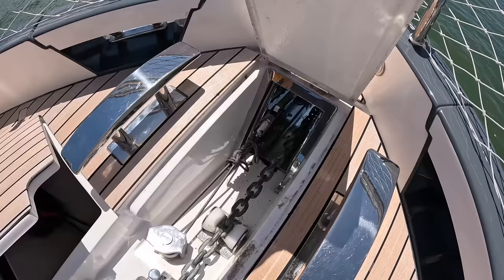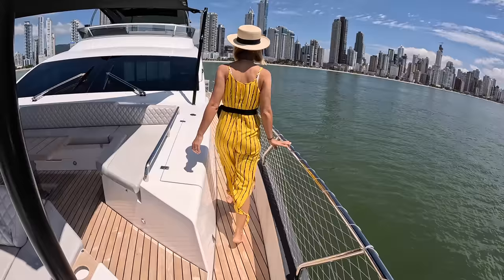Same here — for your fenders, dock lines. We have a secondary emergency anchor as well, actually. Good to have, just in case. Let's go aft and check out the flybridge.